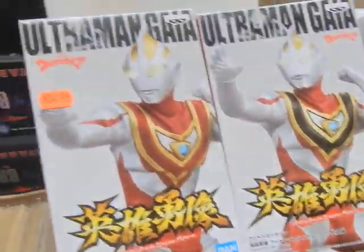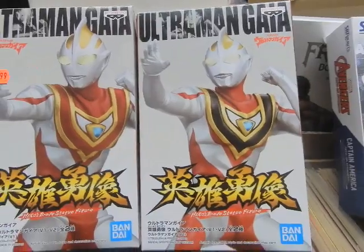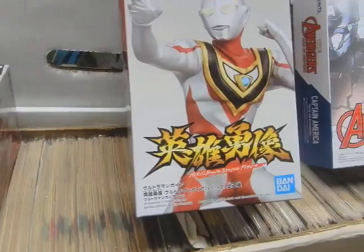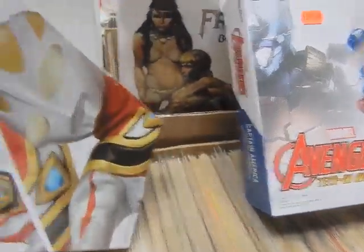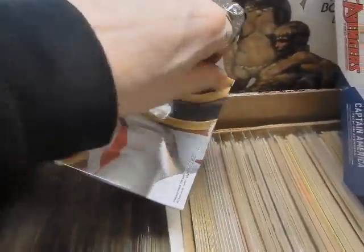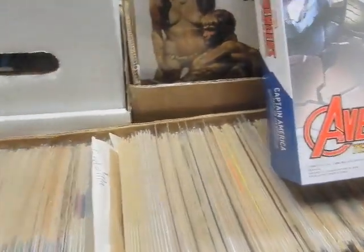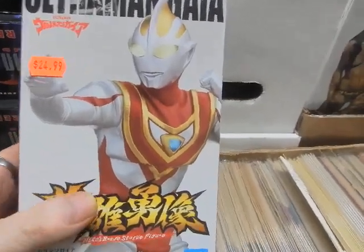We've got an Ultraman — this is Ultraman with Ghia. This is like A and B. The A is available for sale. Unfortunately, the B got a bit destroyed, so I'm going to put in a request and report that as damage so I'll get a replacement.